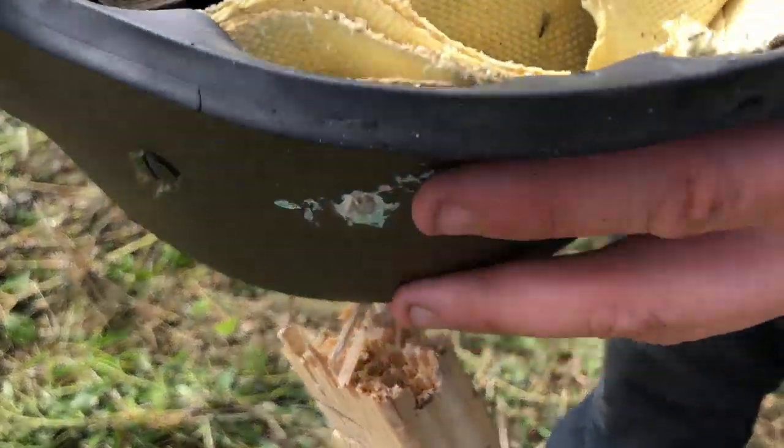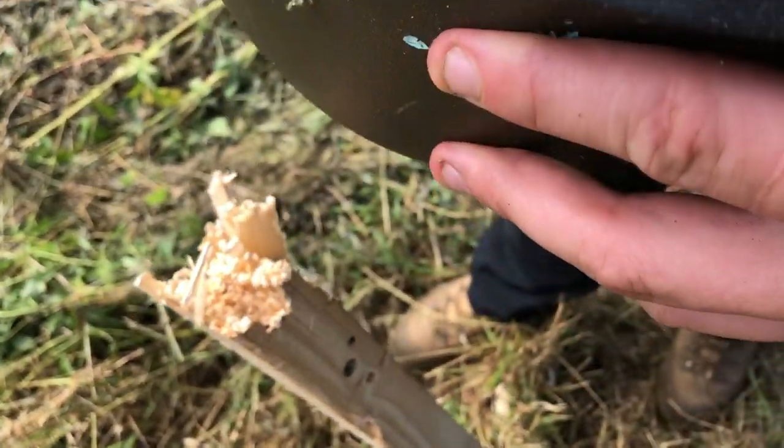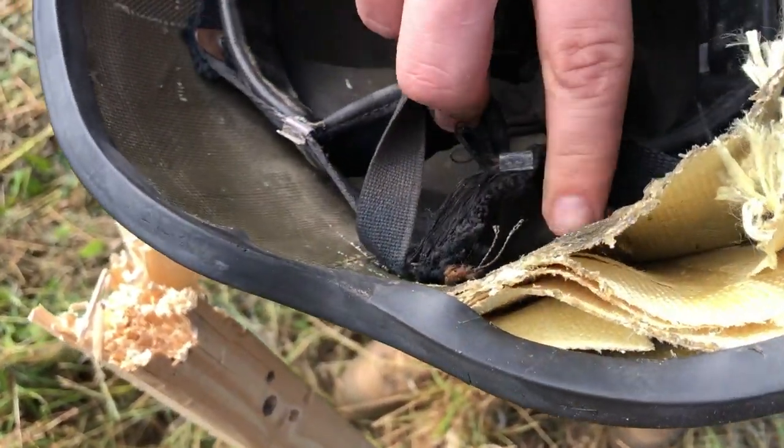That is some really coarse Kevlar, and the inside layer just looks like regular. Yeah, that's a weird layer on the outside. So, 9mm — I hit it right there. It barely bubbled in because I hit it up a little higher. So far, this is performing like a PASGT or an ACH.